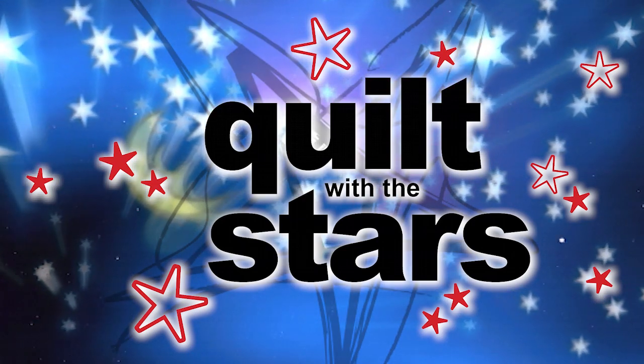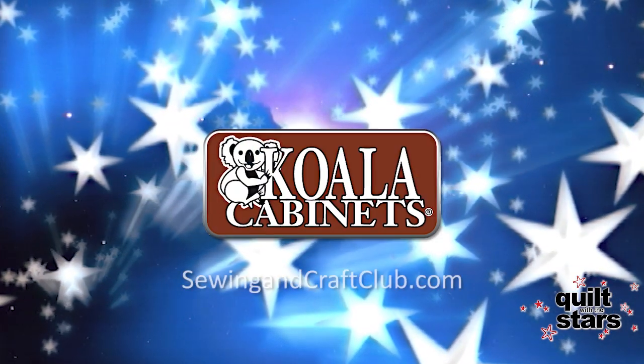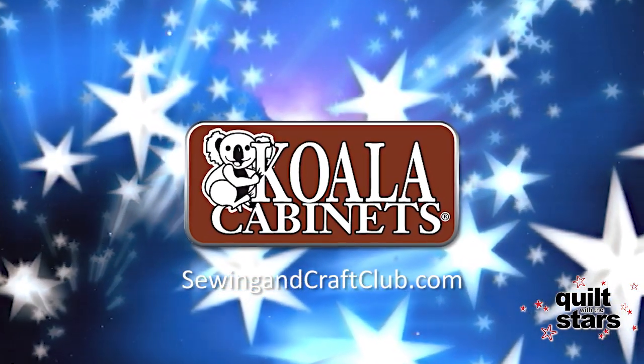This episode of Quilt with the Stars is brought to you by Baby Lock, for the love of sewing, and Koala Cabinets, sewing furniture custom-built in America.